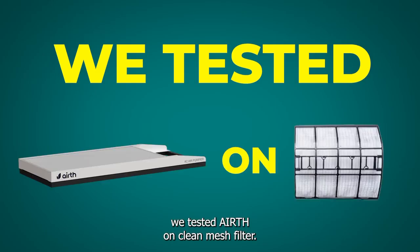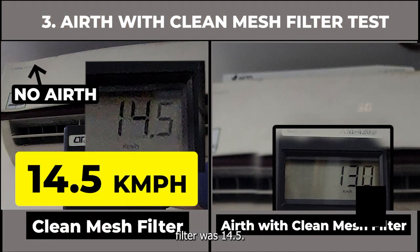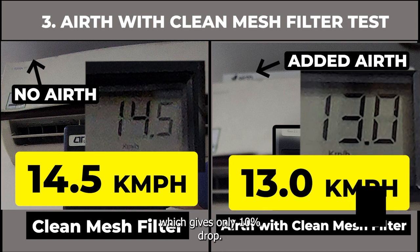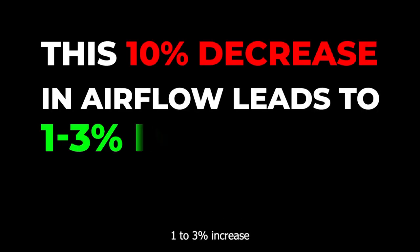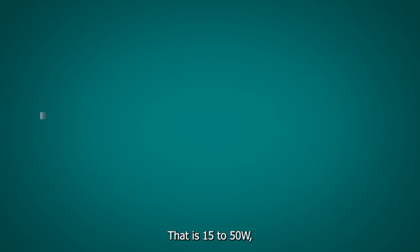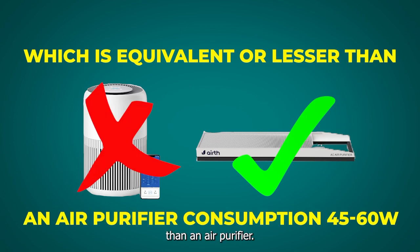As our third experiment, we tested Aearth on a clean mesh filter. The airflow with a clean mesh filter was 14.5; when you put Aearth, the airflow was 13, which gives only a 10% drop. This 10% decrease in airflow leads to a 1 to 3% increase in electricity consumption of your AC — that is 15 to 50 watts.